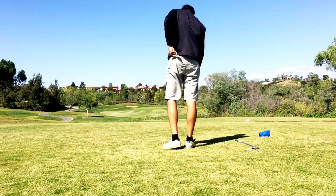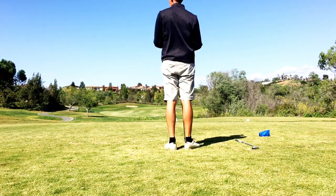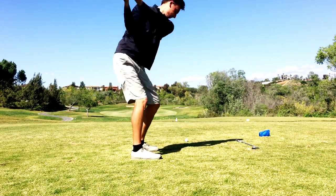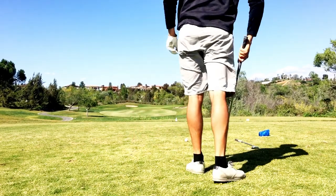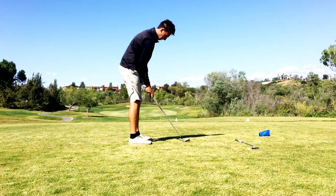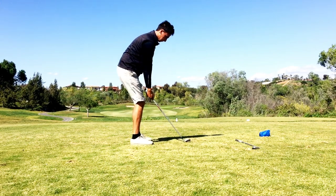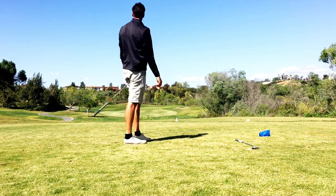Hole number three, 164 yards to the middle. The pin was kind of back right. Now the wind has shifted — it's downwind from the left, which is definitely a wind I'd rather have than into from the right. Into from the right is one I struggle with because I tend to overdraw lately. I'm aiming about four yards left of the pin and trying to hit a nice little baby draw. I just overdid that one — definitely a scared swing, not feeling very comfortable with my swing so far in the round.